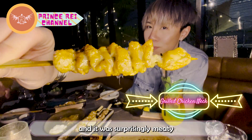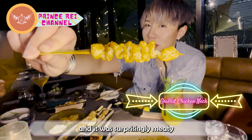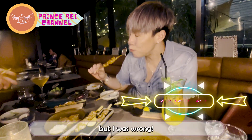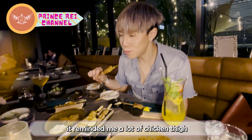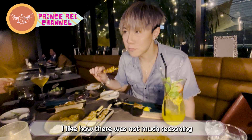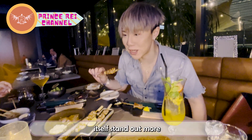It's my first time eating chicken neck and I was truly surprised by how meaty it was. I would have thought there wouldn't be much meat, but I was wrong. It reminded me a lot of chicken thigh. I like how there was not much seasoning, which made the flavor of the meat itself stand out more.